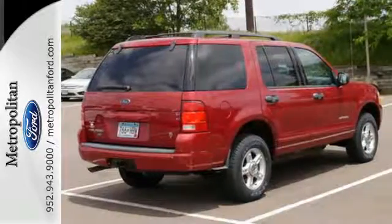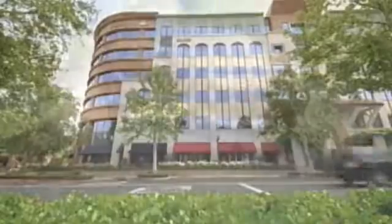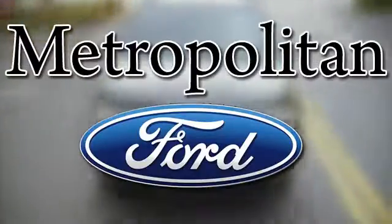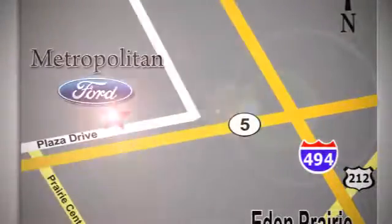Take this Explorer for a test drive today. Whether you're buying today or just shopping, at Metropolitan Ford you can expect to experience something truly unique. Call or stop in today — we're conveniently located near 494 and Highway 5 in Eden Prairie.